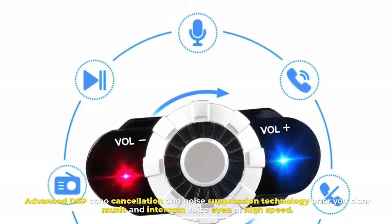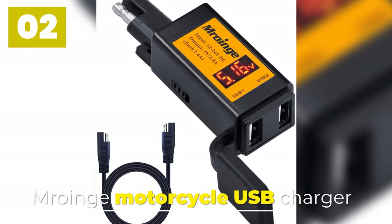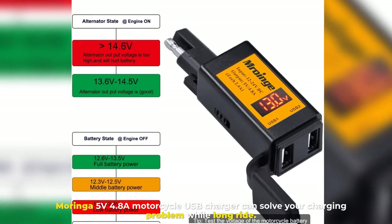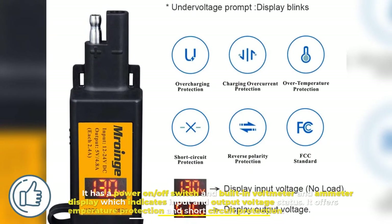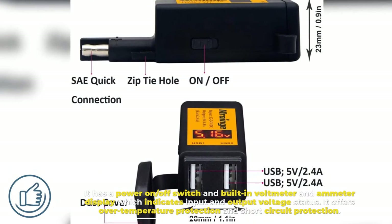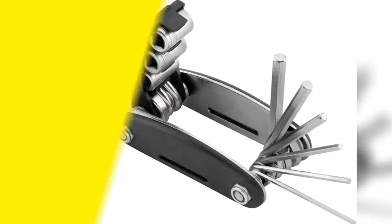Number two: Moringa Motorcycle USB Charger. The Moringa 5V 4.8A motorcycle USB charger can solve your charging problem while on a long ride. It has a power on/off switch and a built-in voltmeter and ammeter display which indicates input and output voltage status. It offers over-temperature protection and short circuit protection.